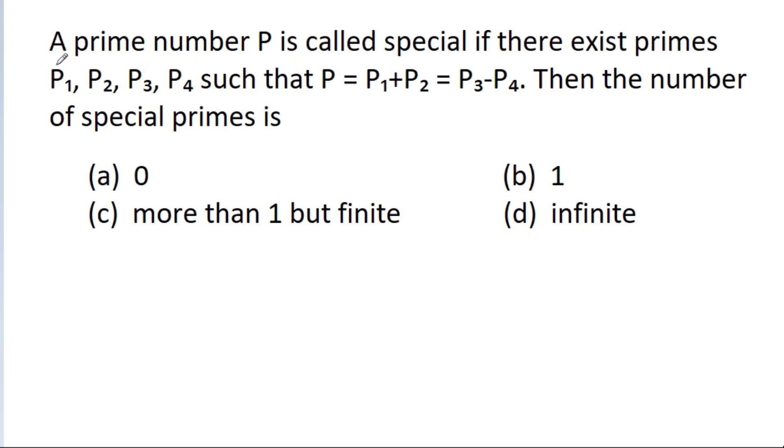In this video, we have given that a prime number P is called special if there exist primes P1, P2, P3, P4 such that P is equal to P1 plus P2 and also equal to P3 minus P4. Then the number of special primes is to be determined.